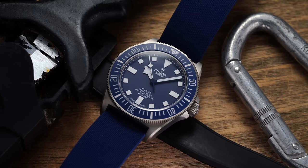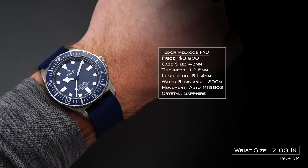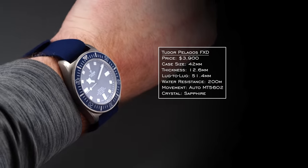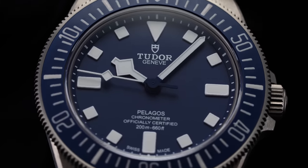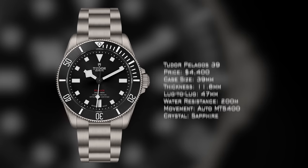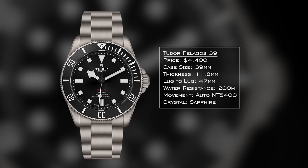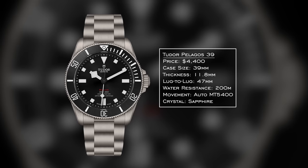I'm also going to mention the Tudor Pelagos FXD, with its Marine Nationale connection, 42mm grade 2 titanium case, lightweight, and phenomenal rubber strap. The extended lug-to-lug is hidden by the pull-through strap, so it doesn't wear as large as it looks. 200 meters of water resistance, MT5602 inside. We recently saw the Pelagos 39 unveiled — a complete knockout. 39mm, thinner case wearing much like the Black Bay 58. You see a reduction to 200m water resistance and no helium escape valve, but MT movement, 70-hour power reserve, COSC certified, fantastic lume, and the T-fit clasp. Chef's kiss.